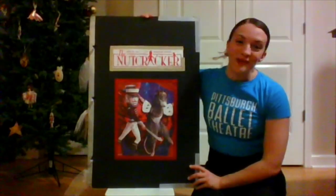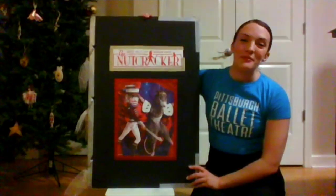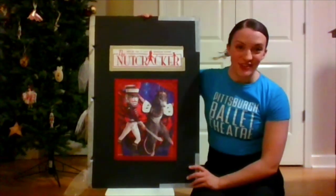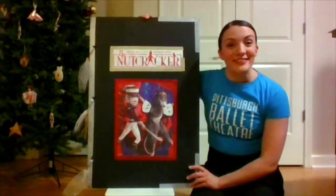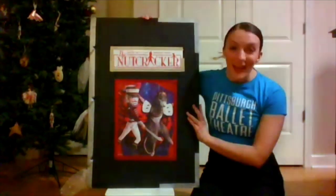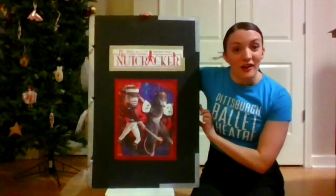Hi everyone. Welcome to Dance the Story with Pittsburgh Ballet Theatre. My name is Marcella Day and I'm a teaching artist in our education department. Today we will be reading and dancing our way through The Nutcracker, a classic holiday ballet. Let's start by meeting our characters.